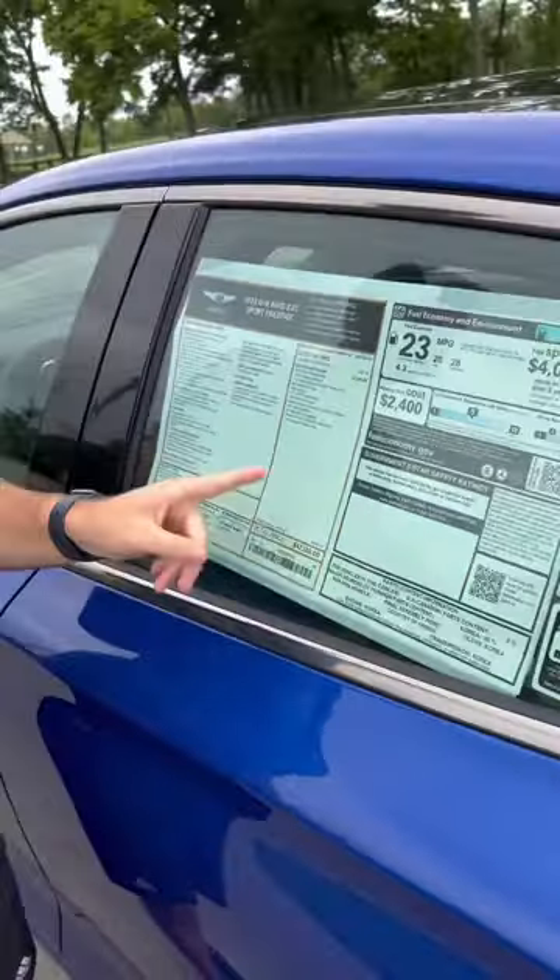The second reason is because you might want to have a little bit more spending money in your pocket. This one's $47,000 as equipped, which is a little bit less than the German competition.